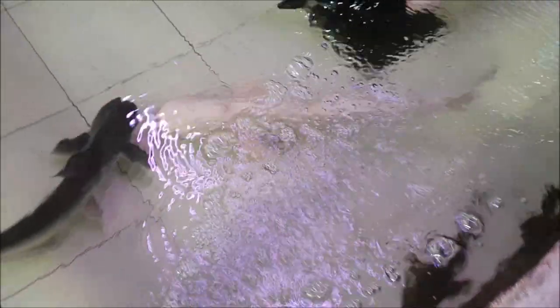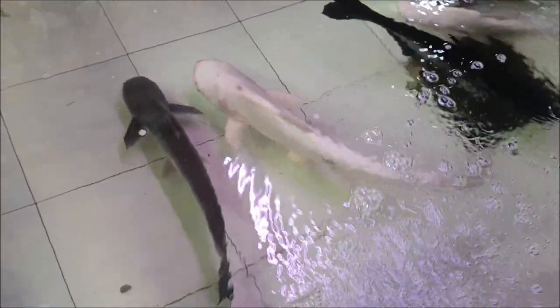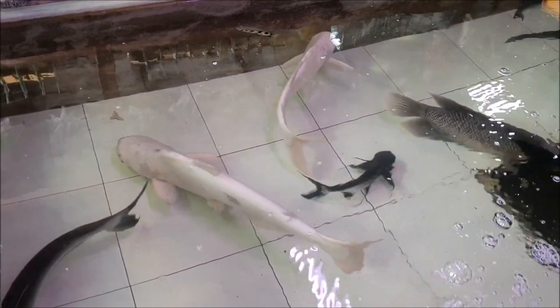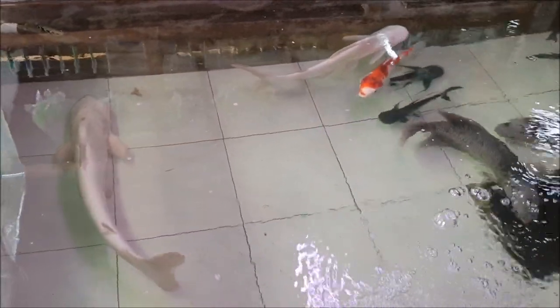Wow, look at this guy — he'd probably come up and eat my whole camera if I let him. Beautiful. You need a big tank or pond.